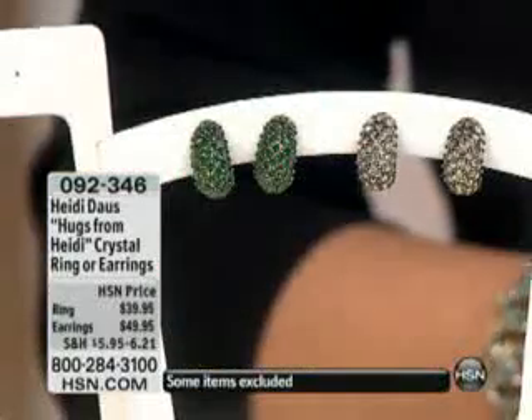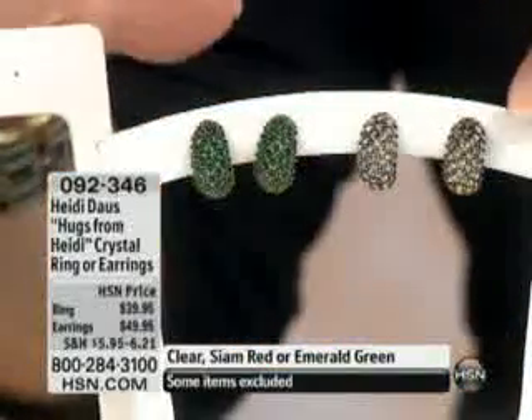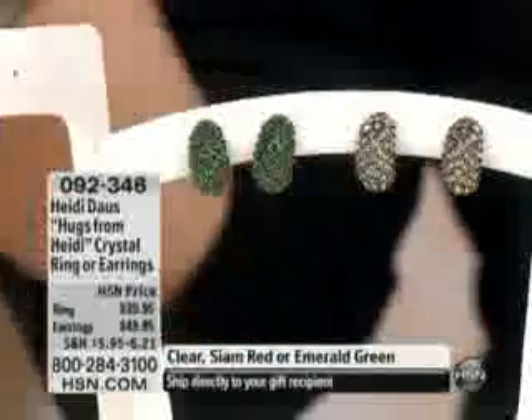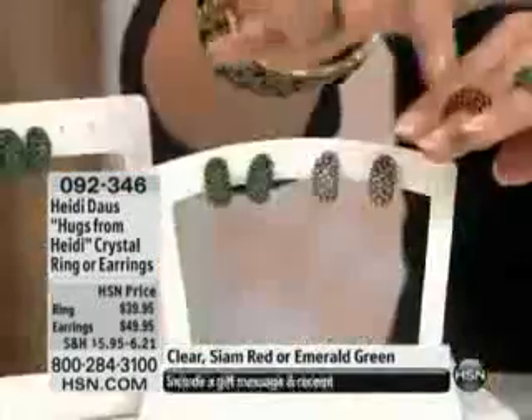You are now looking at one of the most affordable collections in the entire show. This is the way that it goes back to everything else she does in her line. You can take this back and really embrace wearing Heidi Doss. It's an easy piece to add to your collection. We have three different choices in the ring colors — the clear, the red, and the green.